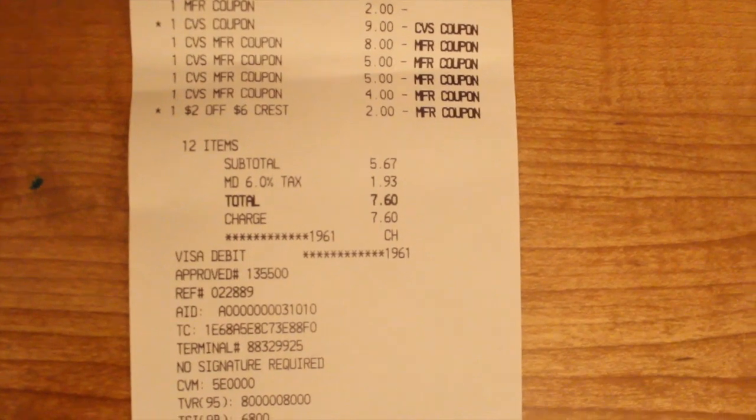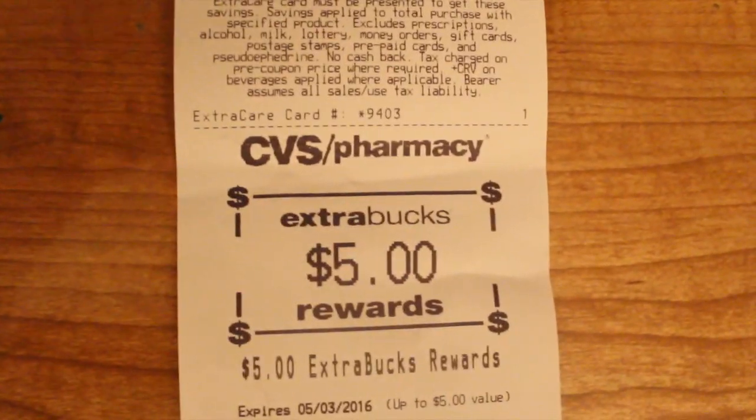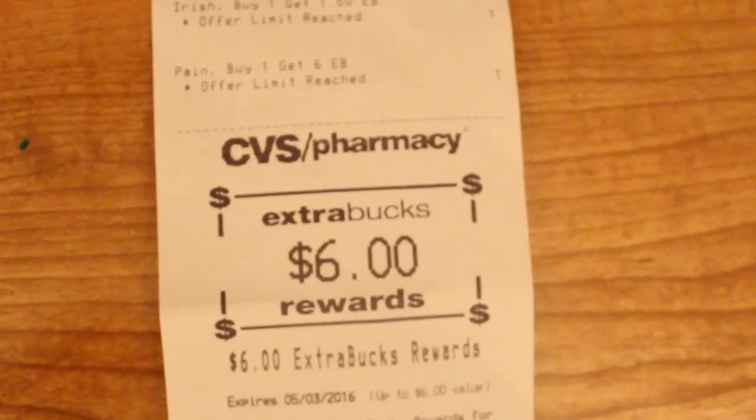My total was $5.67, plus tax — $7.60 out of pocket. I received $28.50 in Extra Care Bucks. This is what we do, y'all — this is what it's all about! I hope you guys enjoy this video. Comment, like, subscribe — it is greatly appreciated. Have a great day and happy savings!